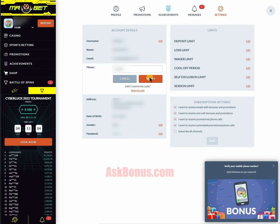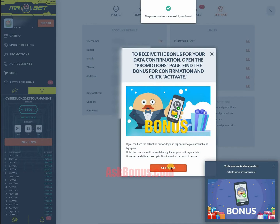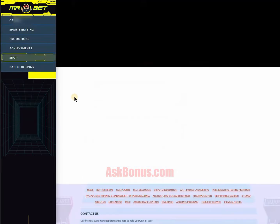You will need to verify your email and phone number with activation codes sent to you. After verification is done, you will instantly receive a notification. Simply click on activate once again and enjoy your bonus.